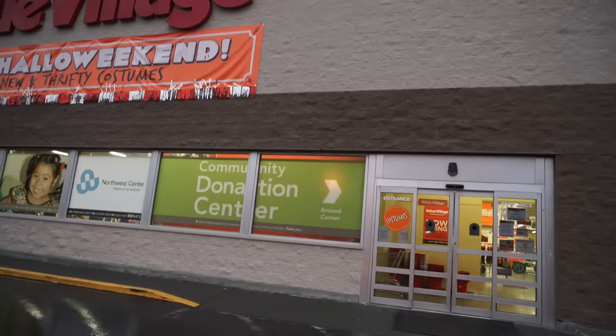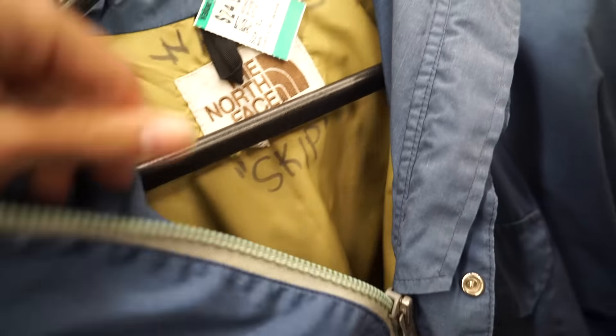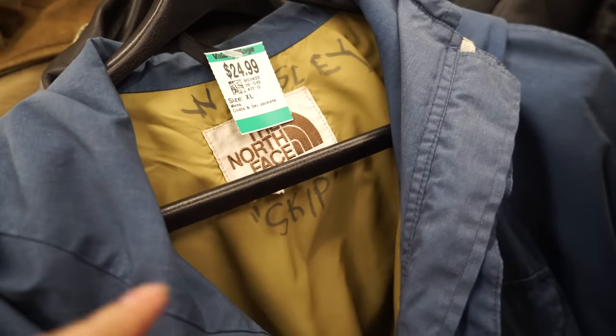Look at that beautiful Washington sky. Value Village, let's get it. Look at this dope vintage North Face right here — this thing is super old school. Look at the zipper, vintage North Face tag. Someone's name is in here, and on the inside it says 'Skip.' I actually have a homie Skip, so shout out to you.